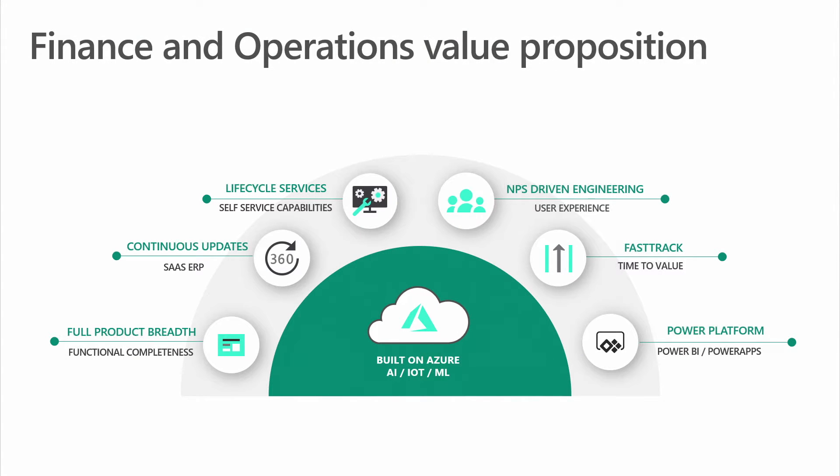First, Finance and Operations has the breadth and depth of our on-prem 2009 and 2012 applications that enable our customers to continue to benefit from complete capabilities in our Cloud offering, which we continue to add new functionalities to.